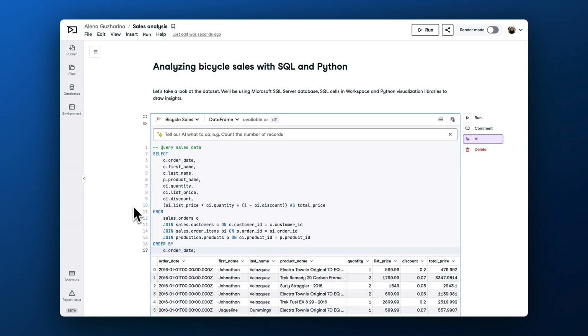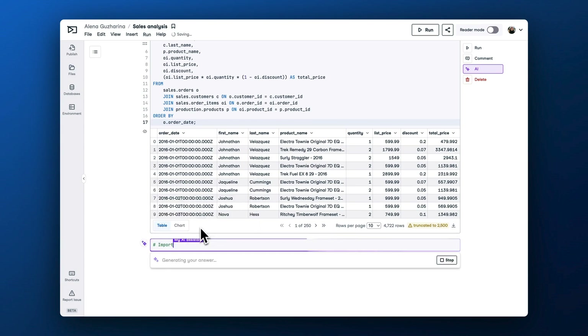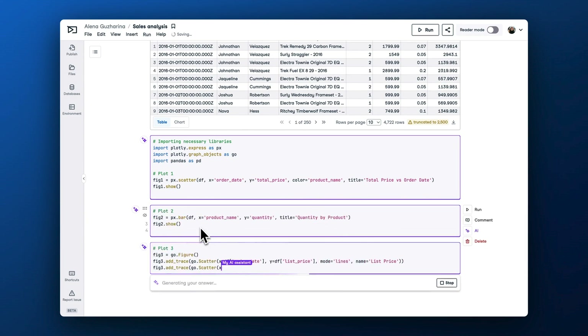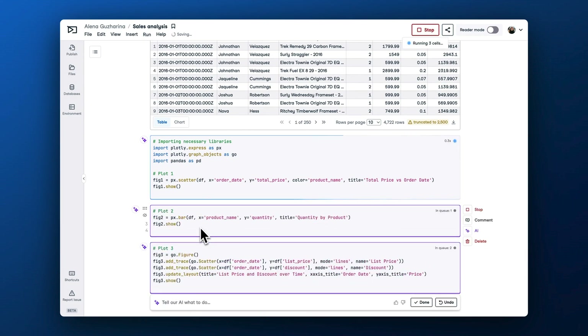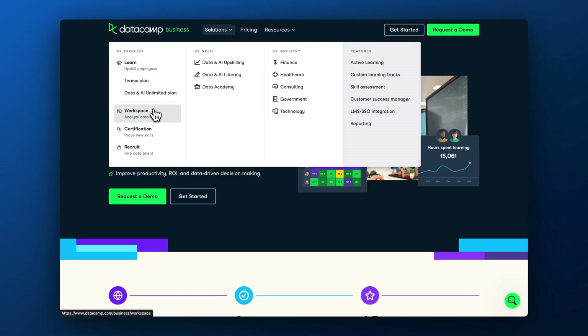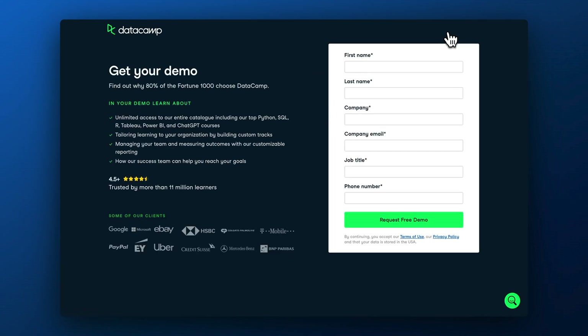Now, Workspace AI Assistant can add multiple cells automatically, making your code more structured and comprehensive. If you request to fix an error or suggest an edit, AI Assistant can also modify multiple code cells. Check out DataCamp Workspace for your team to fully leverage the application of data skills learned on DataCamp. Visit the Workspace website and book a demo to see how it can enhance your data initiatives across the organization.